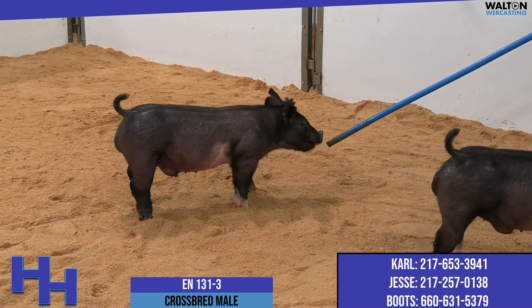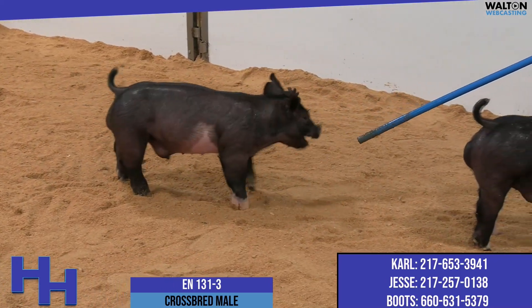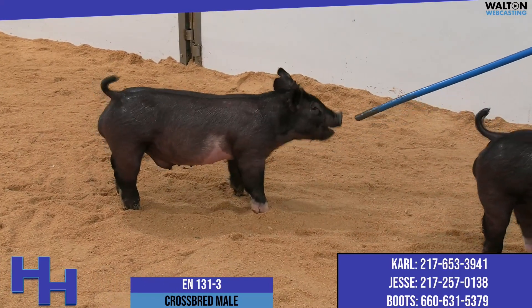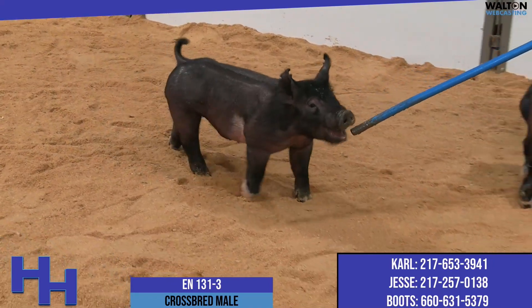Fun story about their mom — we actually fixed her belly knot three times. Never got her showed. Sent her up here, and a week later the belly knot was gone and she looked incredible. So thank you for that.